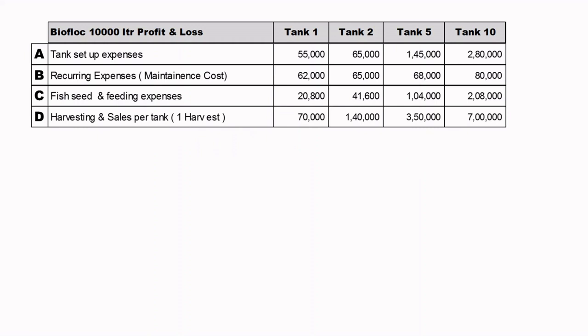Harvesting and Sales per tank, considering only one harvest: from one tank you can get a sale of 70,000 rupees. With 2 tanks you get approximately 1,40,000; with 5 tanks, 3,50,000; and with 10 tanks approximately 7,00,000 rupees of sales.